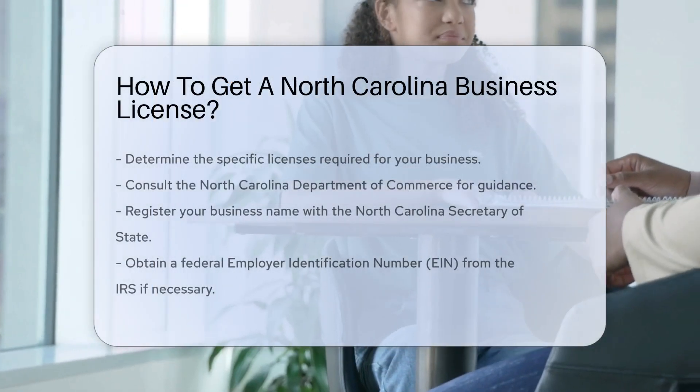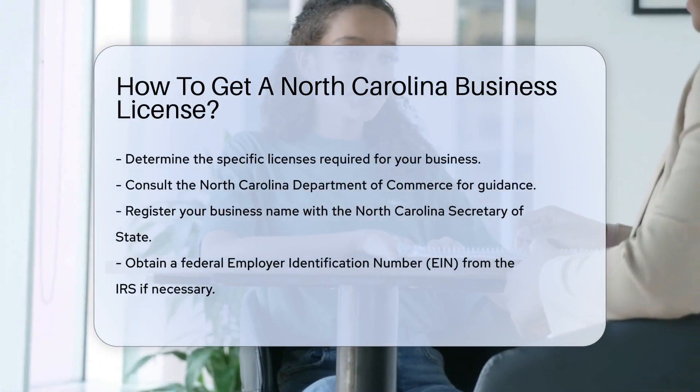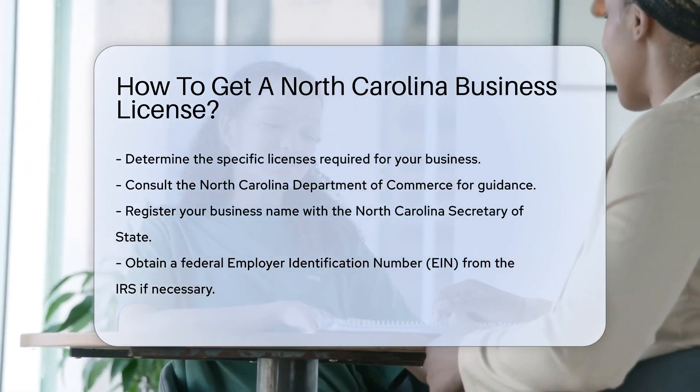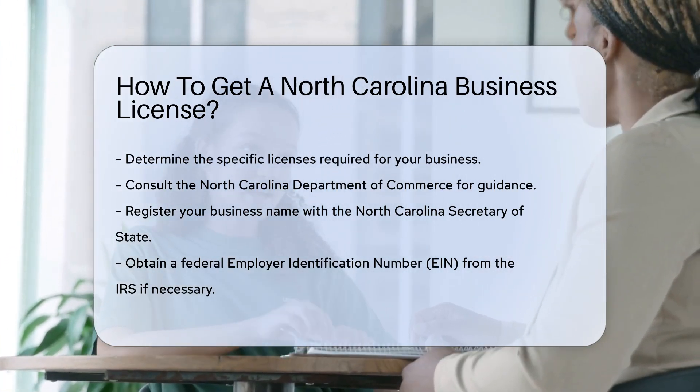To start a business in North Carolina, you need to obtain the appropriate licenses and permits. The requirements vary based on the type of business and location.